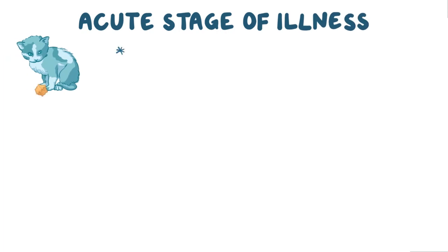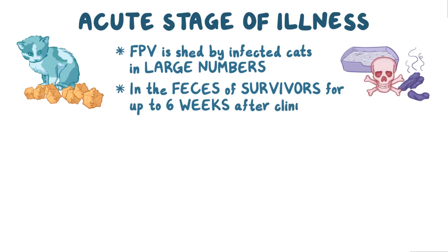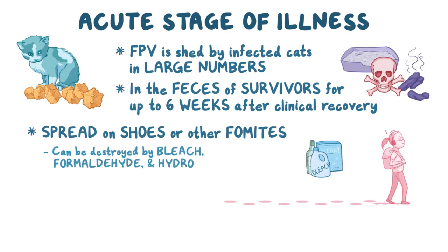During the acute stage of illness, FPV is shed by infected cats in large numbers. It can also be shed in the feces of disease survivors for up to 6 weeks after clinical recovery. It can be spread over a long distance on shoes or other fomites, but can be destroyed by a variety of disinfectants like bleach, formaldehyde, and hydrogen peroxide.